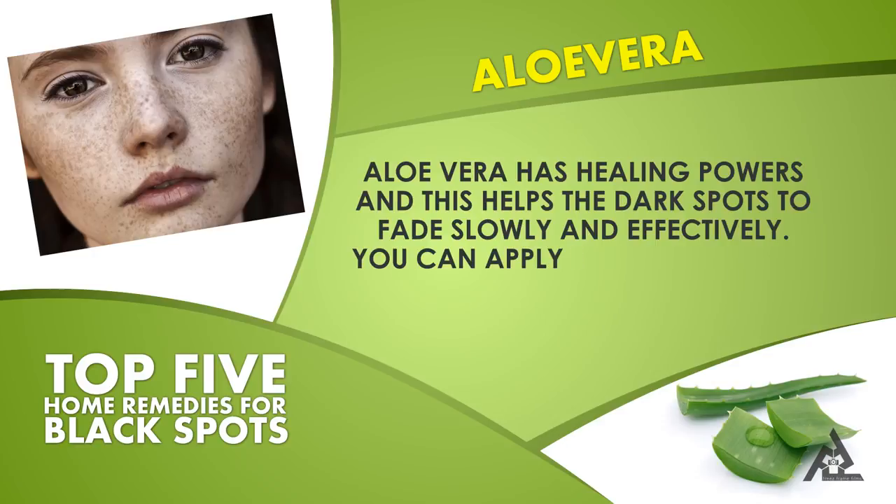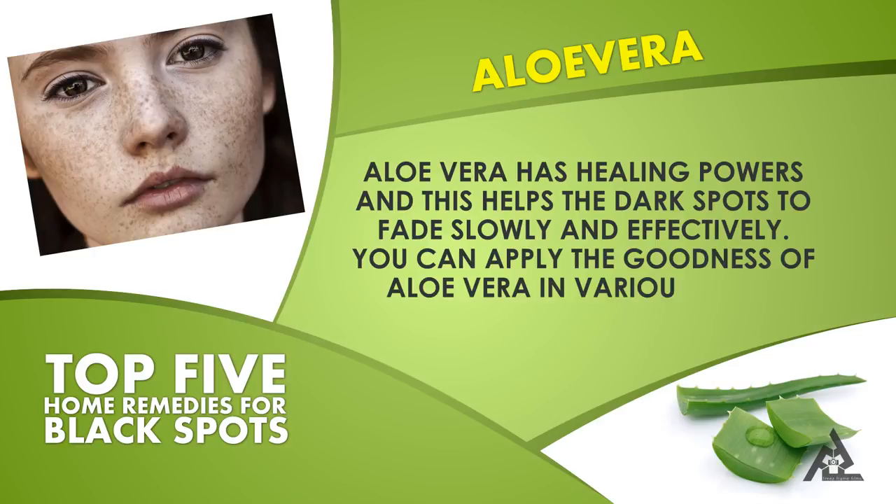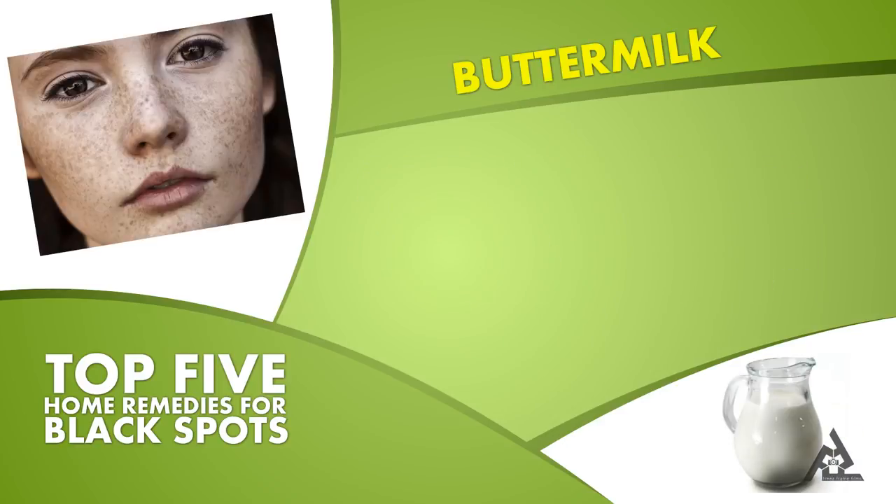Aloe vera has healing powers that help dark spots fade slowly and effectively. You can apply the goodness of aloe vera in various ways.